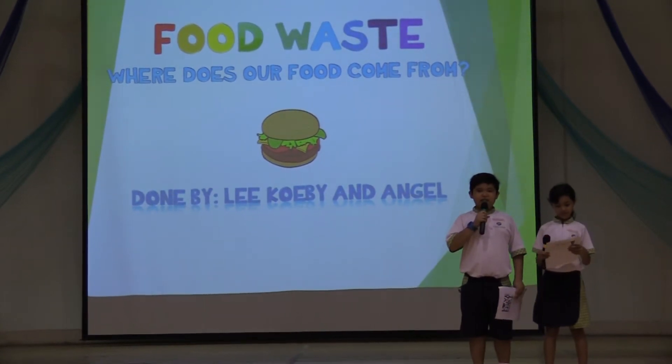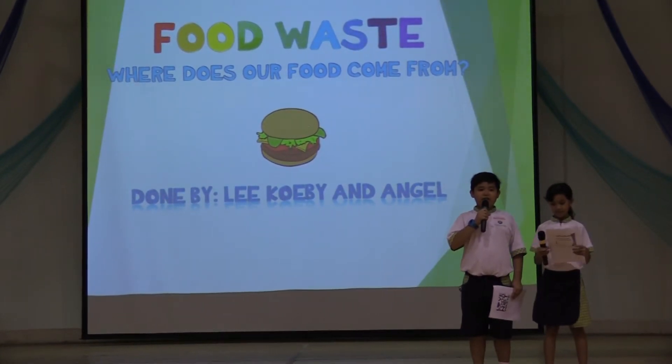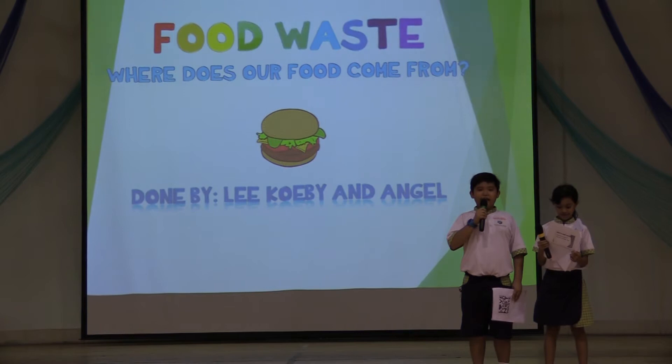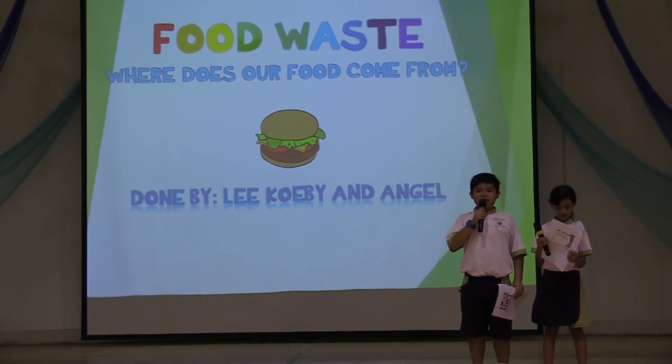Good morning teachers and friends. Following Sidney's presentation last week about how to reduce food waste, today Angel and I will be presenting about food waste. Where does food come from?